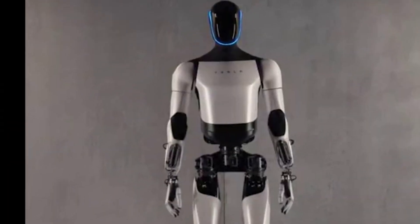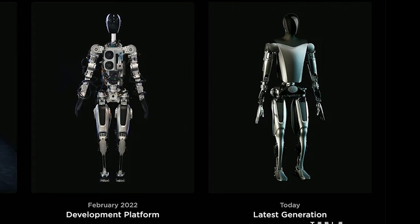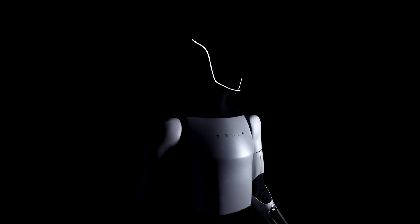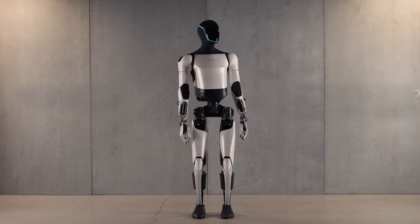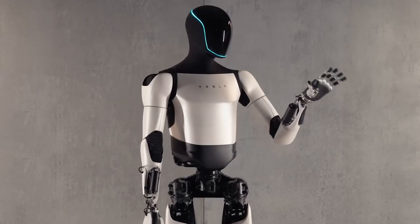Optimus Gen 2, an evolved iteration, erased initial skepticism with a sleek silver exterior, contrasting the exposed wiring. The design shift embraced a futuristic aesthetic, featuring encased, intricate wiring for a more Tesla-esque appearance. The robot's degrees of freedom were a technical marvel, with independently moving fingers and opposable thumbs driven by flexible, robust metallic tendons.